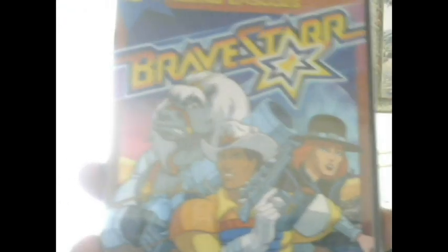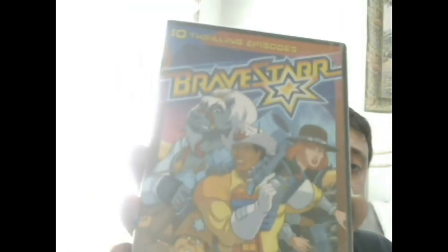This was from a guy at the flea market - I got a DVD from him, they were a dollar each. BraveStar - I might have shown this in the last pickup video actually.